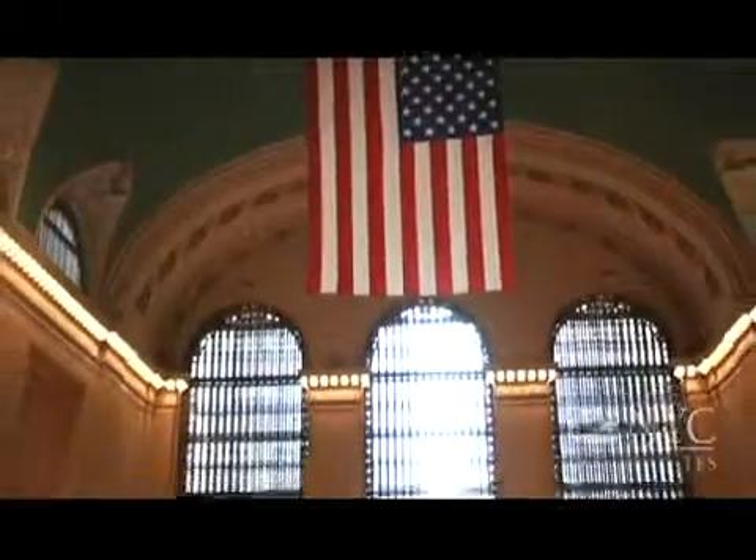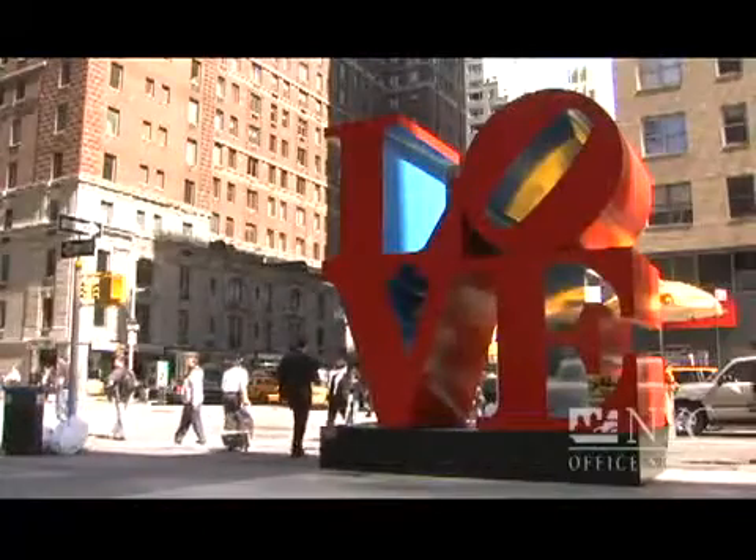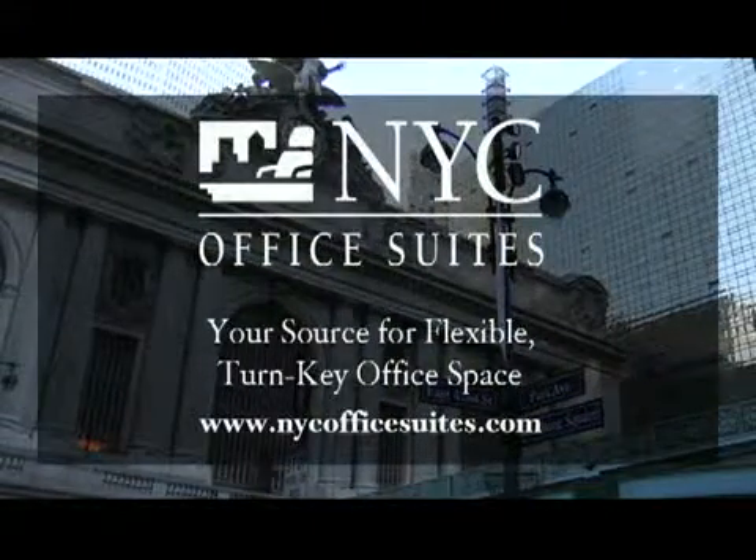We have offices of every size conveniently located in the heart of Midtown Manhattan. Whether you're a start-up, an entrepreneur, or an established business, NYC Office Suites can contribute to your success.